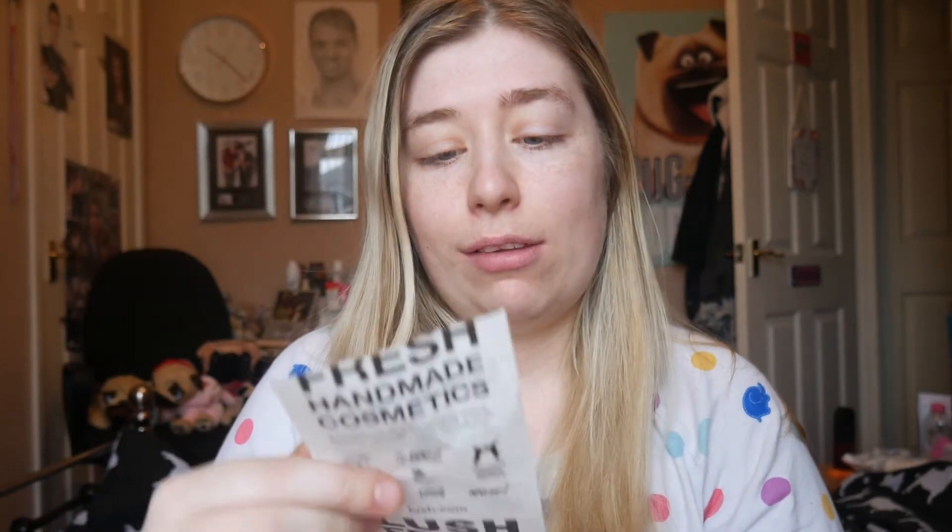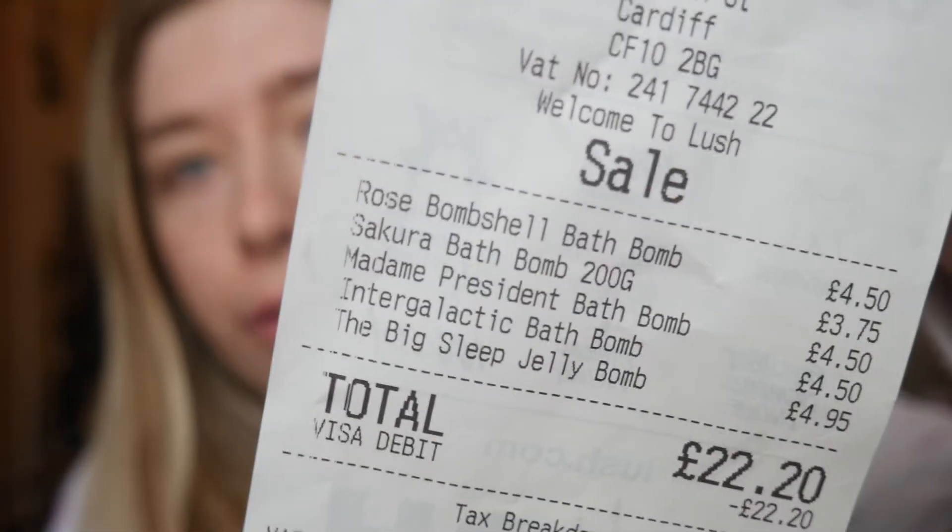I popped into Lush yesterday before I went to work and I spent £22.20. These are the bath bombs I got — I'm going to show you in a second. I've also got a description of every bath bomb. I'm just going to pick them up randomly.